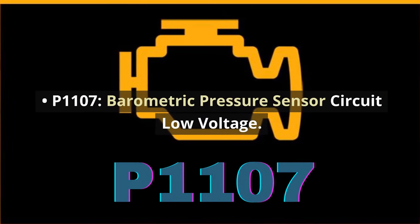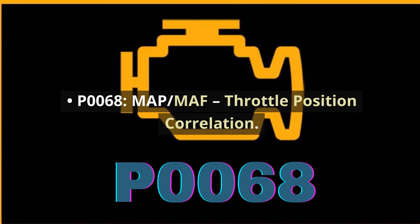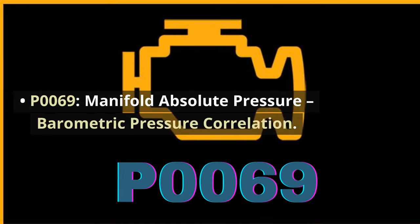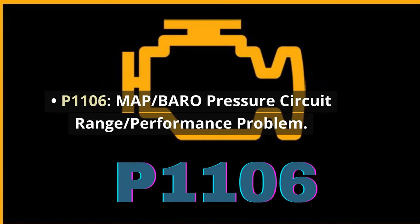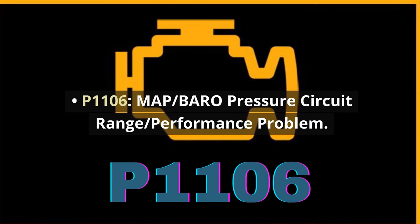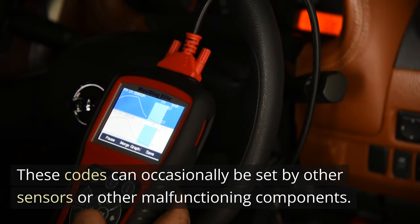P0107: barometric pressure sensor circuit low voltage. P01068: MAP/MAF throttle position correlation. P01069: manifold absolute pressure barometric pressure correlation. P0106: MAP/baro pressure circuit range/performance problem. These codes can occasionally be set by other sensors or other malfunctioning components.